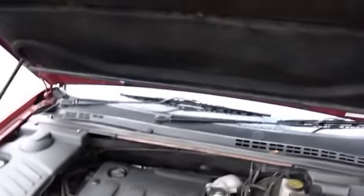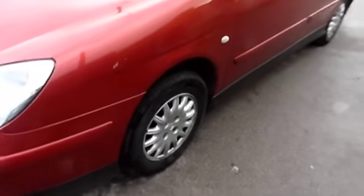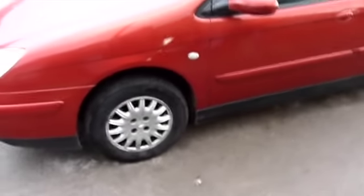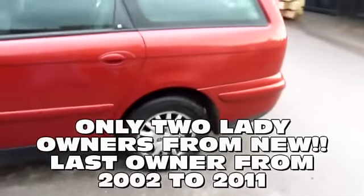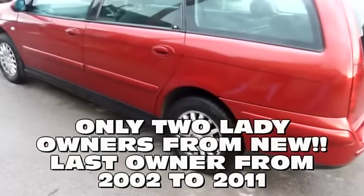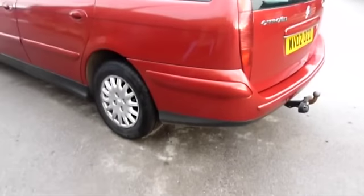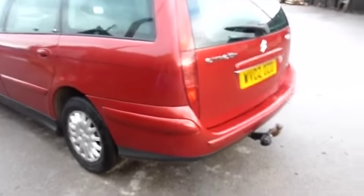The car's previous owner has gone abroad, and unfortunately the only document my friend managed to get hold of was the log book for the vehicle, which had been signed on the day.